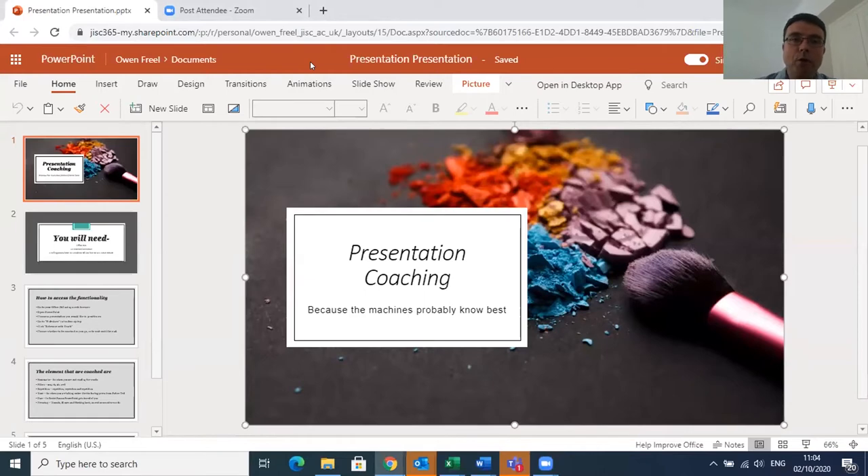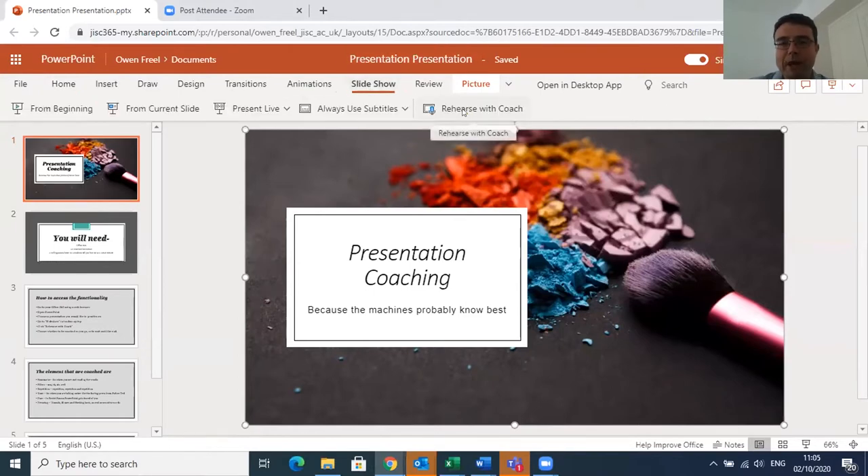For the presentation coaching, you have to be online — it's PowerPoint Online with Office 365. So go to office.com, sign in with your usual Microsoft credentials, choose PowerPoint, open up the presentation you'd like to practice, and it will take you to this screen. At the top you can see a ribbon. We're in Home — go to Slideshow, then go to Rehearse with Coach.